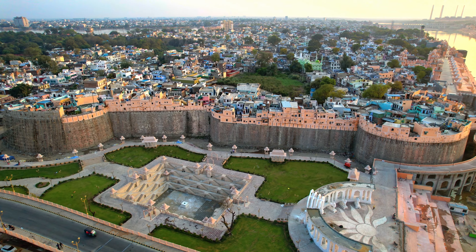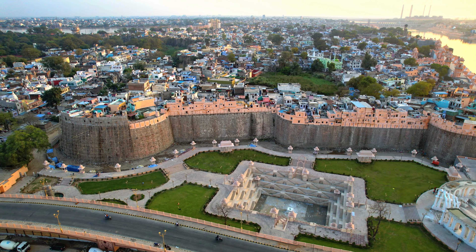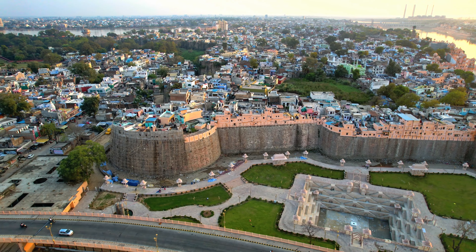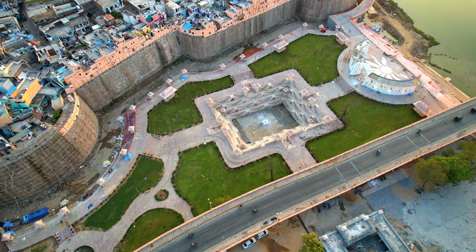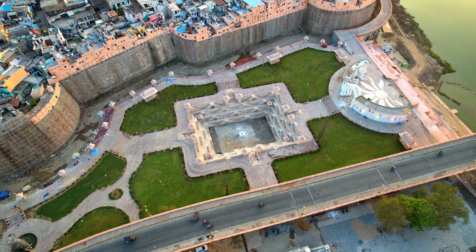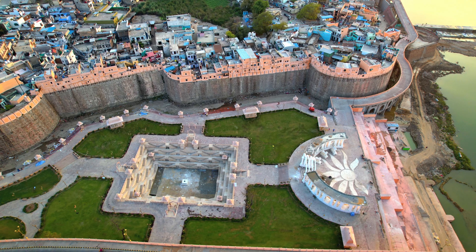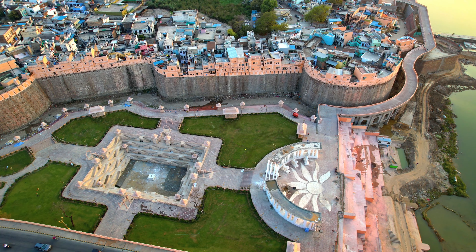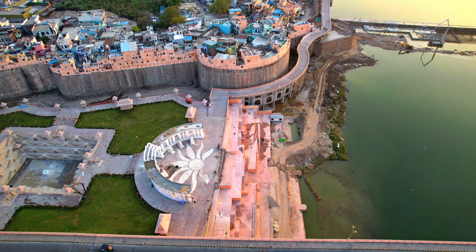The LED garden has been developed here, where different elements will be made from LEDs — birds, trees, and plants — acting like an LED show. People coming here will see LED elements instead of real trees, plants, and birds. Additionally, 9 buildings of different countries will be constructed on this riverfront, including the Red Fort of Delhi.